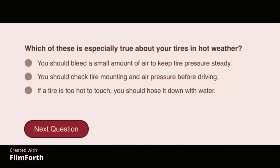Which of these is especially true about your tires in hot weather? You should check tire mounting and air pressure before driving.